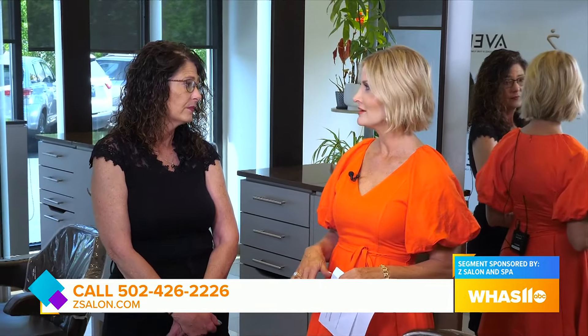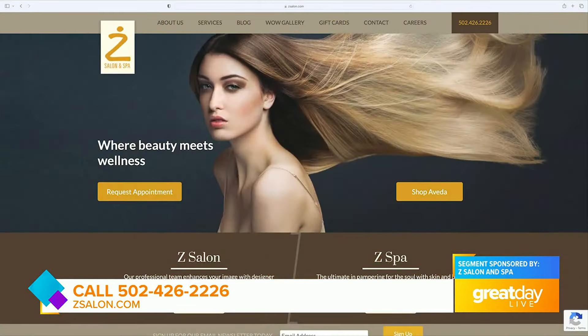If you're planning to get a perm, how much time should you allow at the salon? You're looking at, on average, about three hours. The perm is back — and it's so different. Get started booking your appointment at zsalon.com.